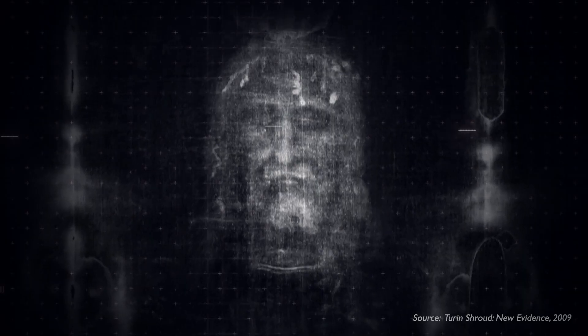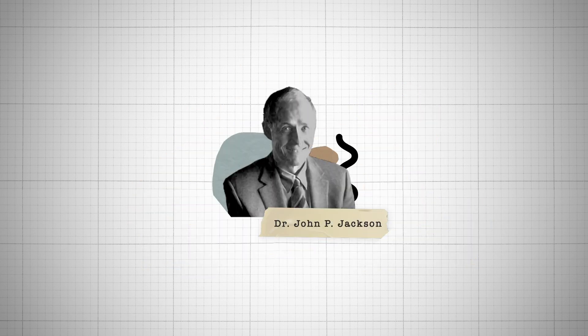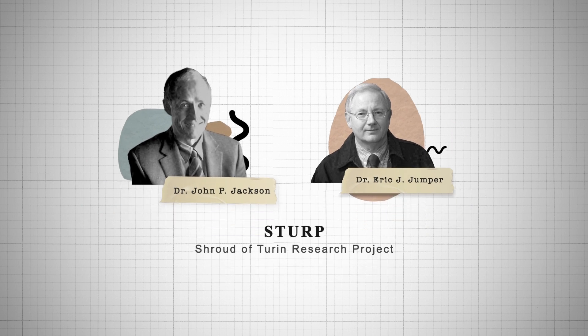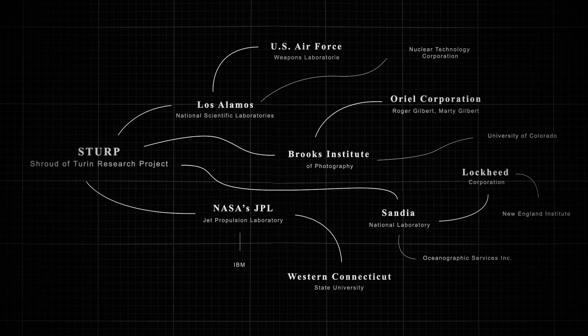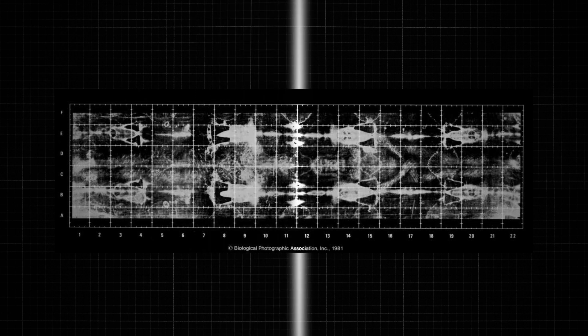So we have an ancient cloth with a frontal and dorsal image of a man in which the lights and darks are reversed and has an astonishing three-dimensional property. We don't have anything like this in the history of humanity. Dr. John Jackson and his colleague Eric Jumper shared their findings with other scientists, and within a few months the Shroud of Turin Research Project was formed with over 30 scientists from various laboratories like Los Alamos, NASA's Jet Propulsion Lab, and other prestigious places. They spent over 18 months preparing a series of tests to gather vast amounts of data from the shroud.